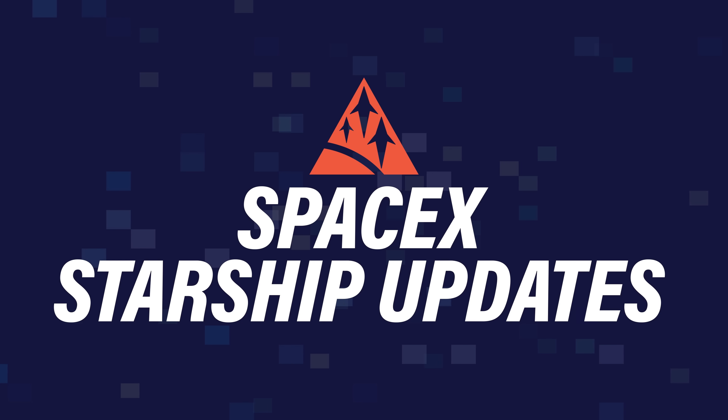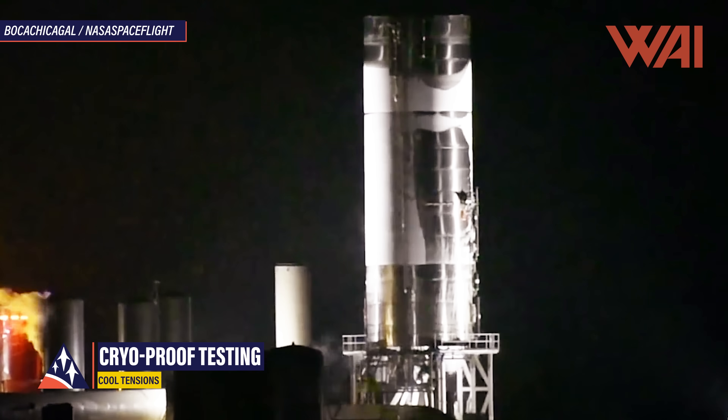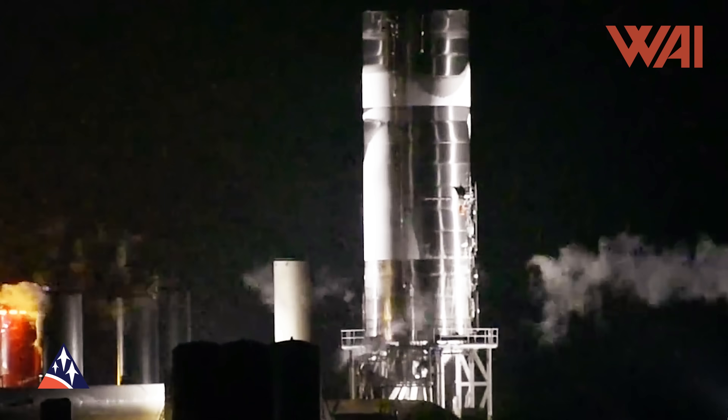Boca Chica, Texas is preparing for the next big event already. SpaceX's Starship Serial Number 5 is going through the first preparations, maybe even for a launch, and today we'll take a look at what a Starship prototype has to go through after assembly to qualify as a flight candidate. The first hurdle a Starship prototype has to pass before attempting a flight or hop is the so-called pressure testing.